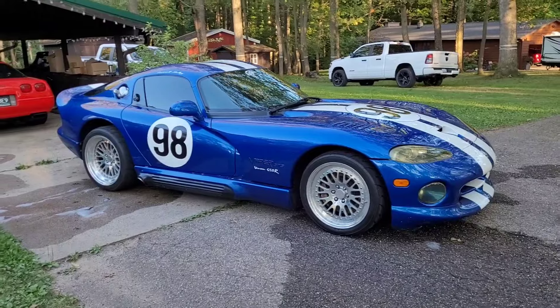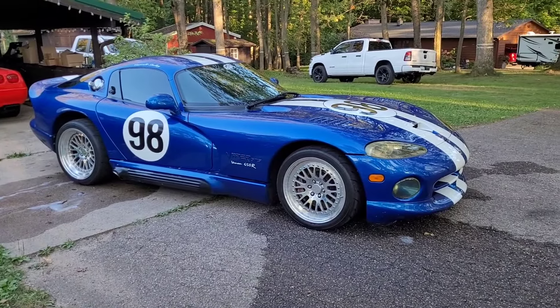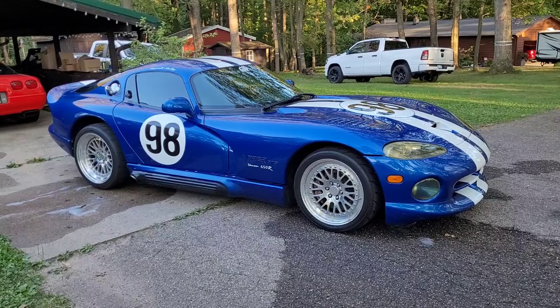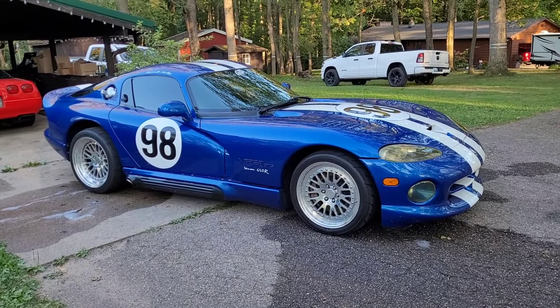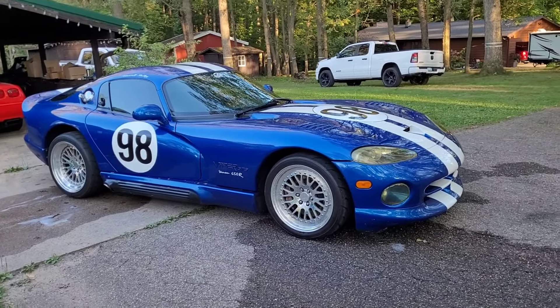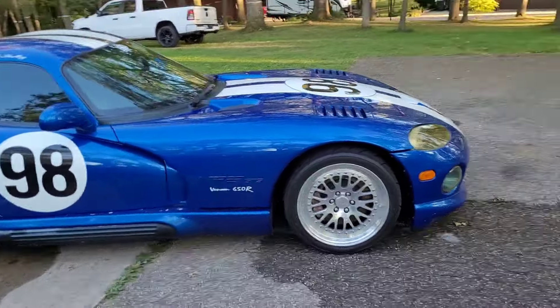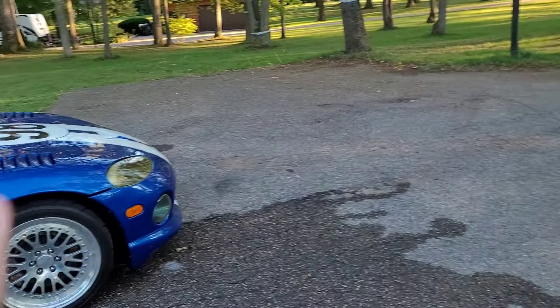It definitely makes some power. I don't think I believe 650 flywheel horsepower — I could believe around 550 — but my butt dyno is known to be inaccurate. We all get immune to cars very quickly. First time I drove this thing it blew my mind; now I get in and it doesn't shock me the same way.